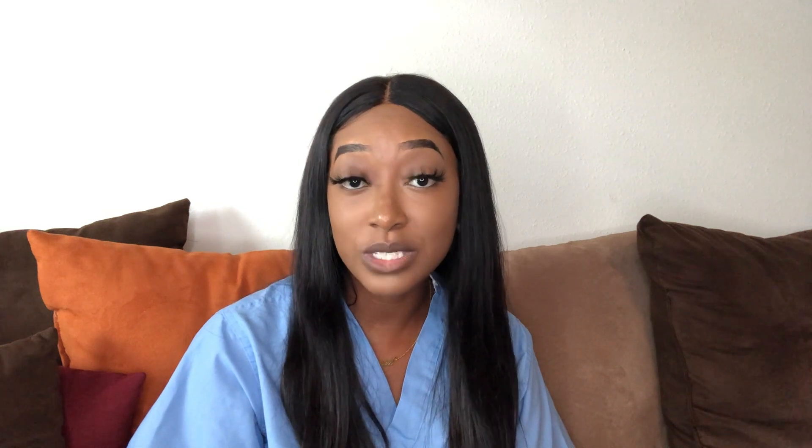I'm Shauna. If you don't know me, I am currently in my second year of residency, which is my first year of anesthesia residency. I went to the University of Texas Health Science Center at Houston Medical School, also known as McGovern Medical School. That is where I completed my medical education, and I also attended Texas Southern University for my undergrad, where I majored in biology.